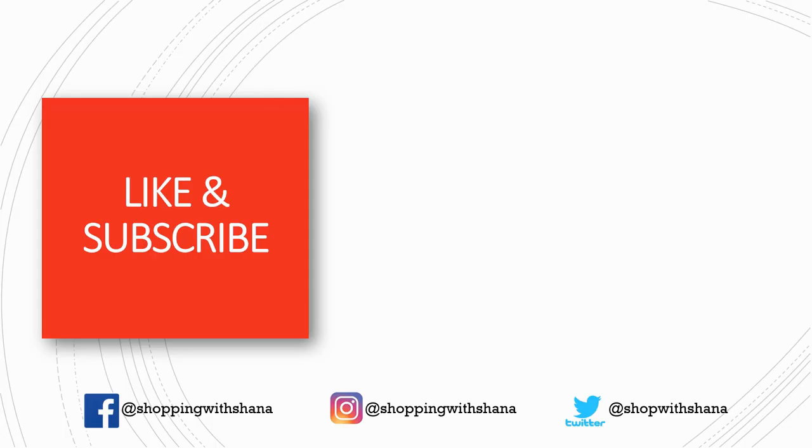If you like this video, please give it a thumbs up, make sure you're subscribed, ring the notification bell, and follow me on social media. Check the description box for anything you might need — like joining Ibotta or Fetch. Have a wonderful shopping week, and let me know if you score anything with those Santa Bucks this week!